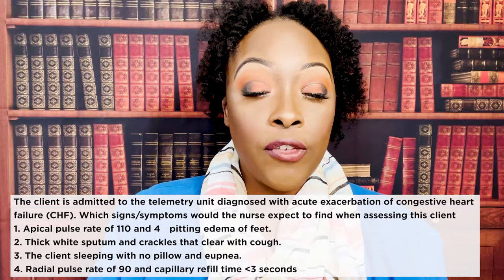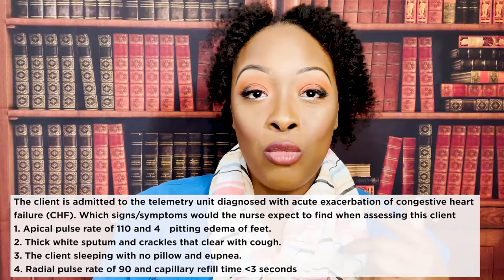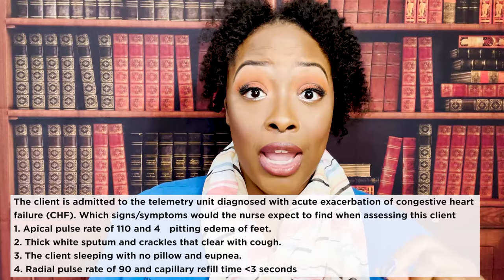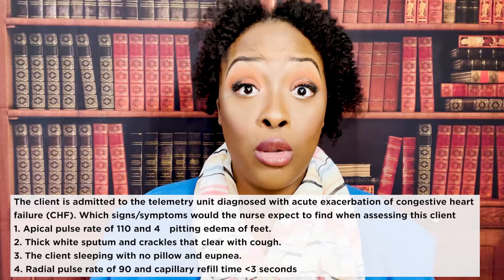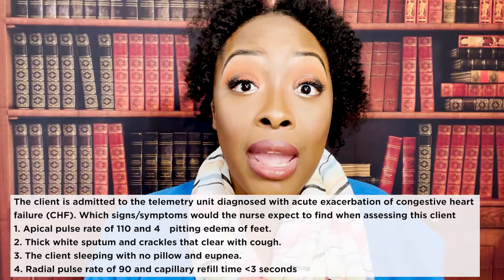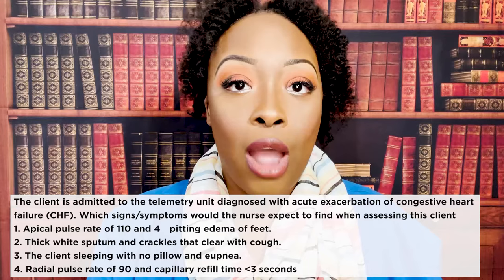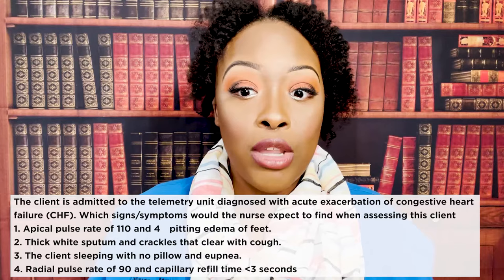The correct answer is one — apical pulse of 110 and four-plus pitting edema. Why do we see that apical pulse of 110 in a CHF patient? The normal heart rate is 60 to 100; anything higher is tachycardia. The heart rate increases because the patient is holding onto so much fluid that the heart is trying to push all of that fluid and blood out — that's why the heart rate goes up.